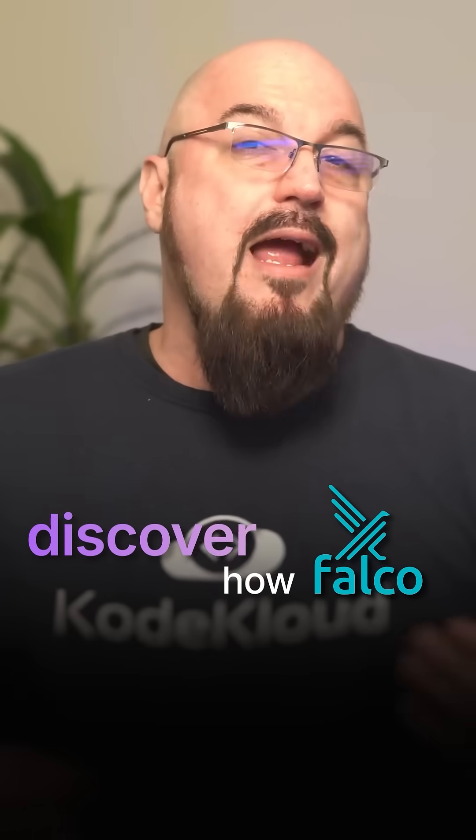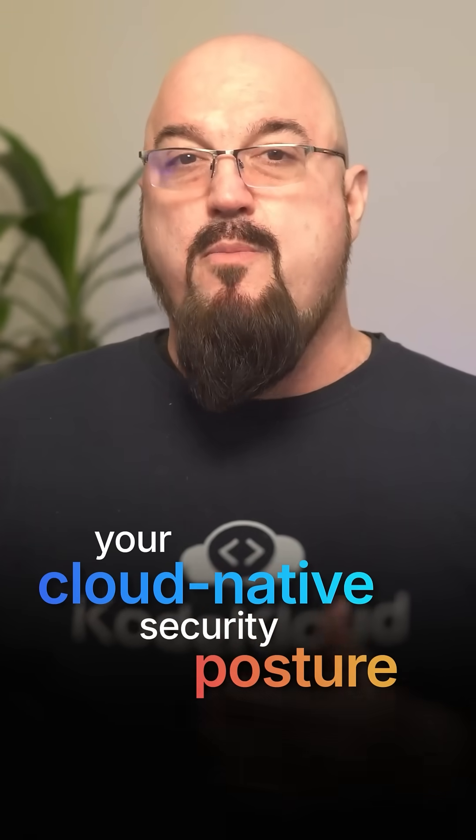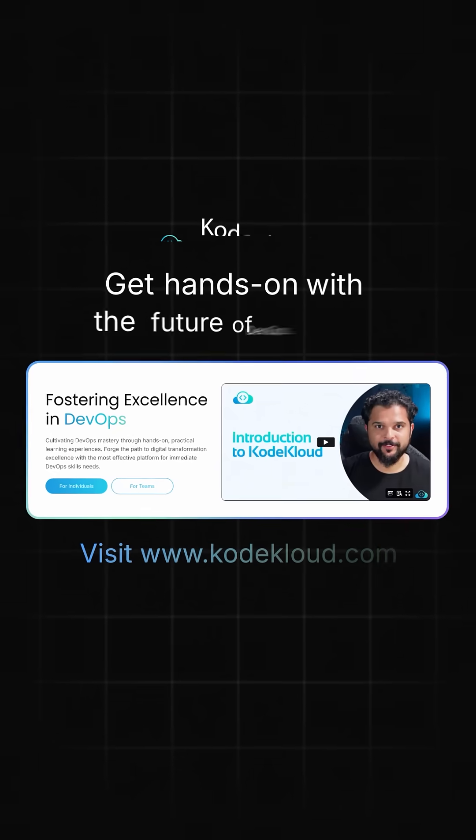Discover how Falco can enhance your cloud native security posture and master cloud native security with our comprehensive CNCF certification courses over at codecloud.com.